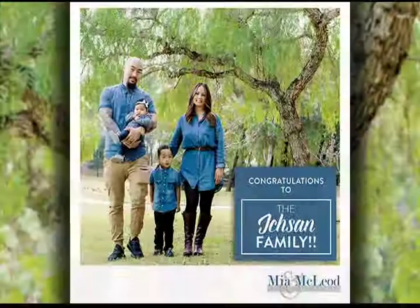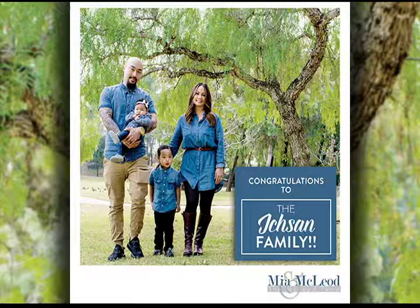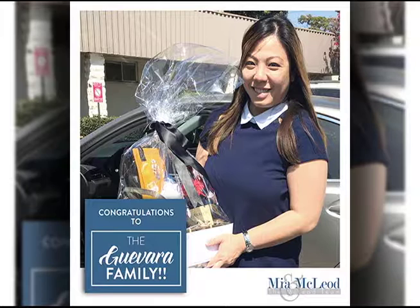We want to celebrate our Kababayans. We have success stories to share from McLeod and Associates — the Itch Sun family and the Guevara family. We want to congratulate them on their new home purchase. The Itch Sun family with two children will now have a home where they can run around in. And of course, congratulations to the Guevara family as well — they are first-time home buyers, so it's been a true honor to be a part of the process with them.